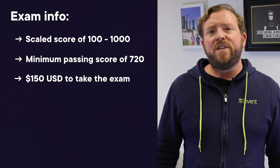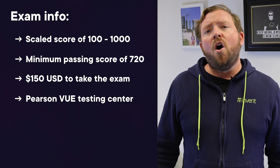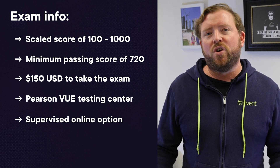It's $150 US dollars to sit the exam, and you can either sit it at a Pearson VUE testing center or you can do it online, which is a supervised proctored exam that you can take at home if you wish. So what's the best way to prepare for the exam?